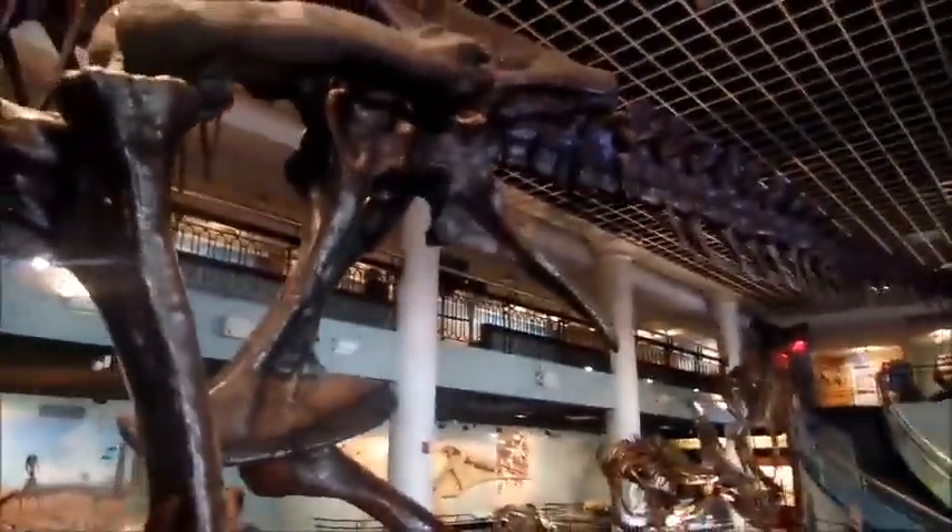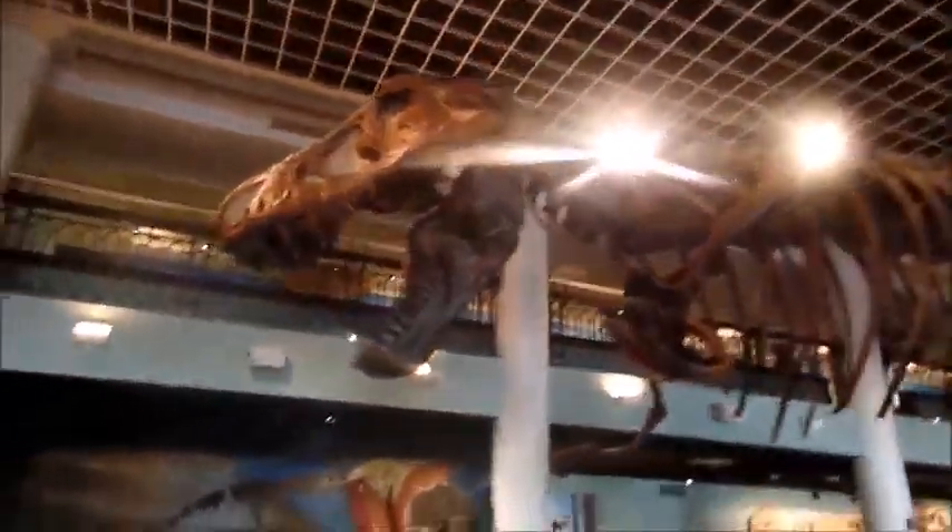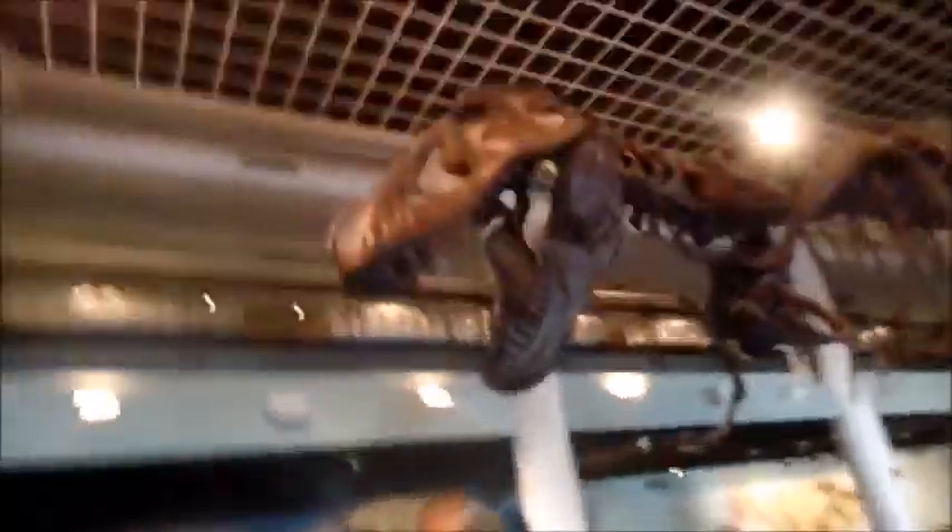Yes, this is the Tyrannosaurus Rex that's in here, and it's the first thing you see whenever you come in. Shouldn't need to give you too much information about this thing.